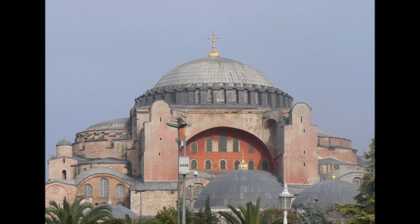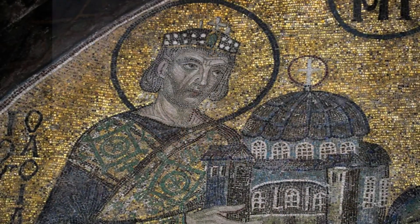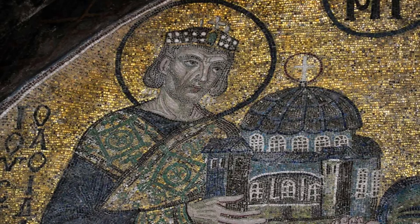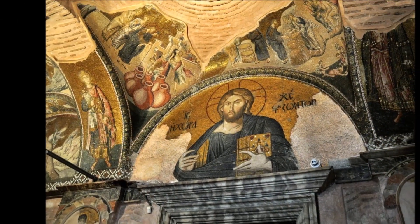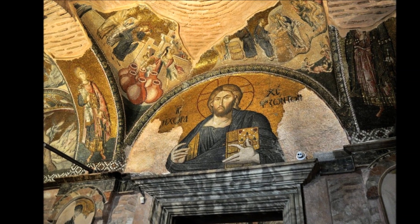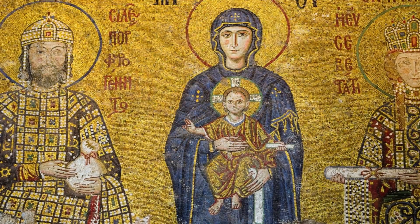Another striking feature of the building is its intricate mosaics, which adorn the walls and ceilings of the interior. These mosaics depict biblical scenes and important figures from the Byzantine Empire, giving visitors a glimpse into the past.